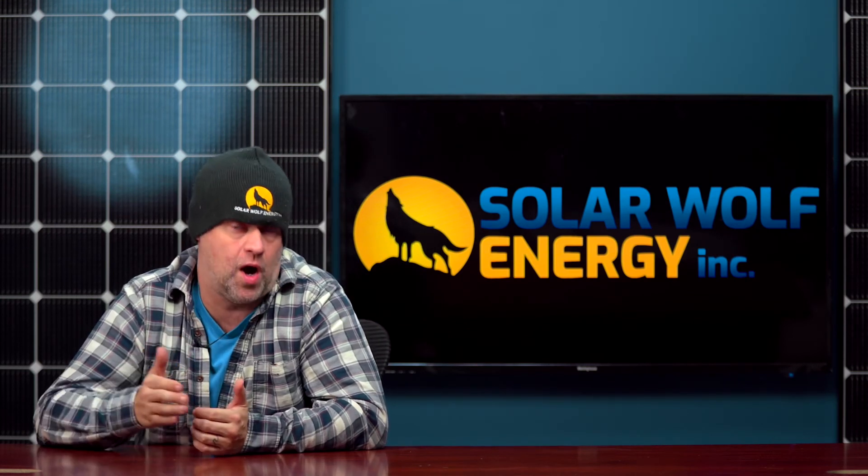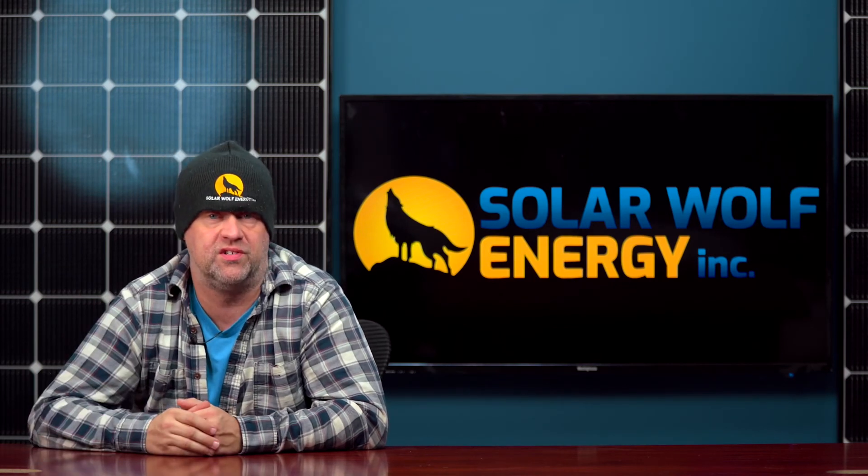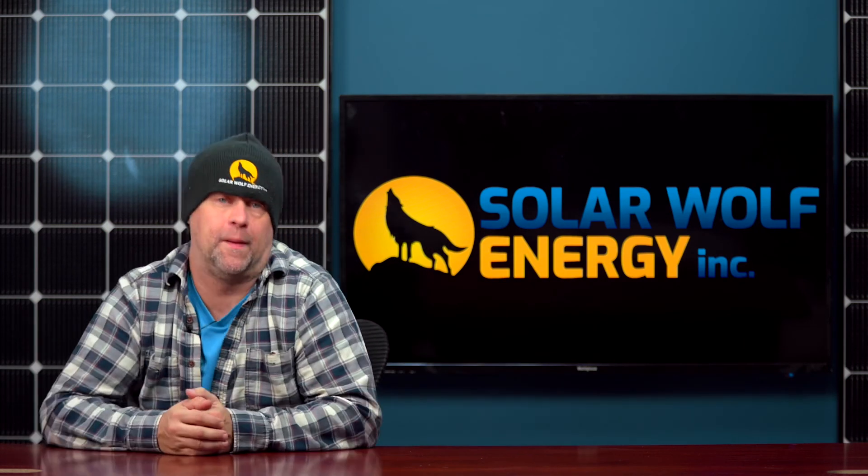Congratulations, by the way, to the team over at Aurora and everyone who took the chance on this. Again, congratulations to everybody. From all of us here at SolarWolf Energy, thank you for watching this episode of Uncensored Solar TV — I appreciate it. Thanks!